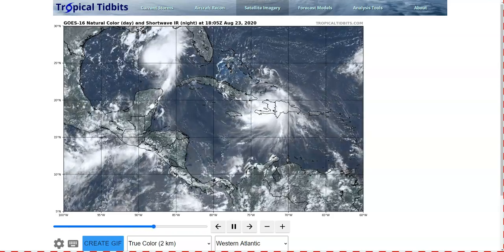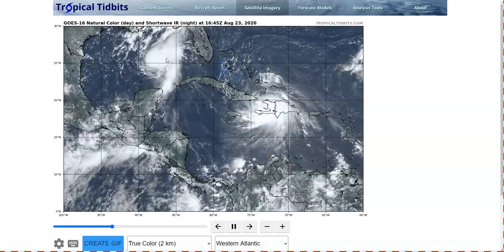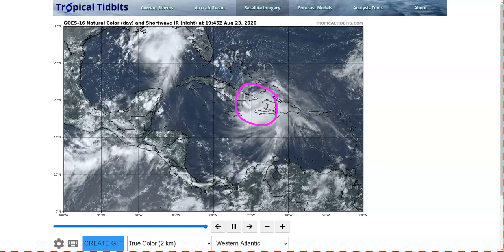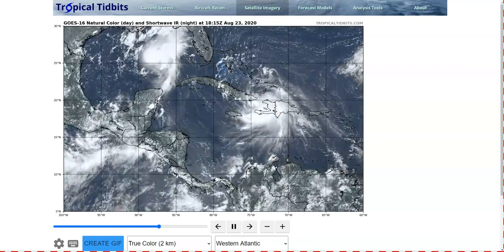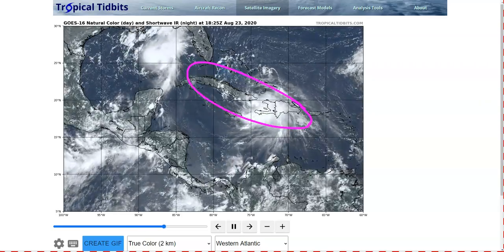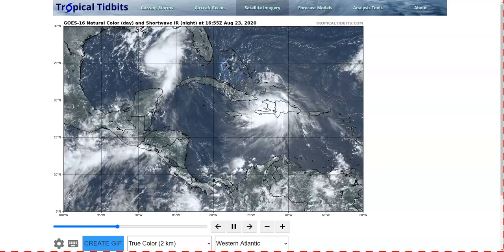We continue to watch our two storms that are threatening land, but it is now Hurricane Marco and Tropical Storm Laura. We are going to start with Marco — this is the one that's going to be hitting the United States first, while Laura is impacting the Greater Antilles and will still take a few days to get to the U.S.